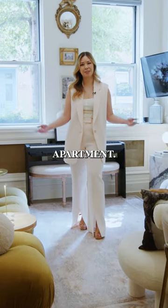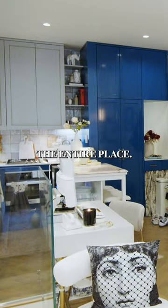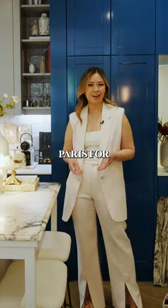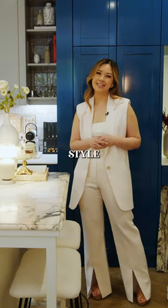Hi, my name is Michelle and welcome to my West Village apartment. I purchased this place in 2019 and renovated the entire place. I used to live in Paris for four years and it really inspired my entire apartment and the style in here.